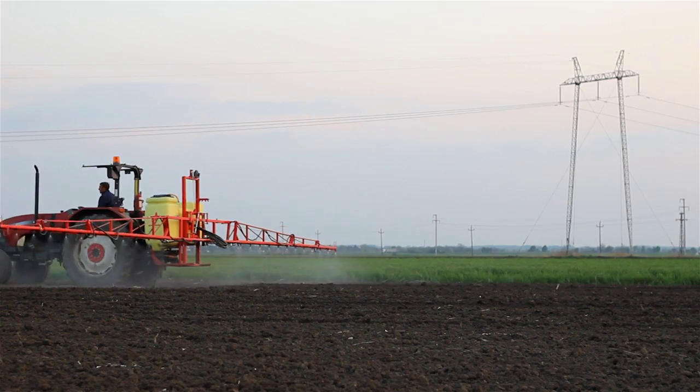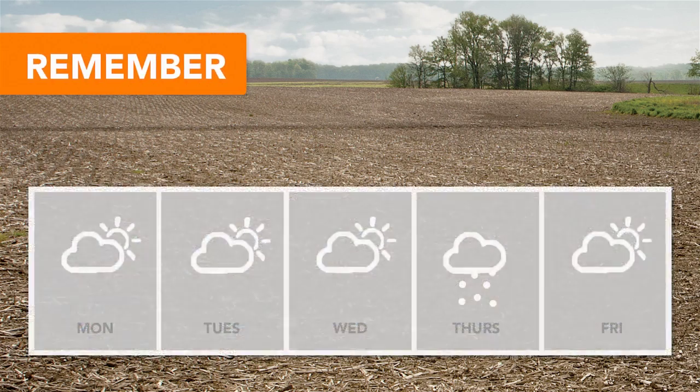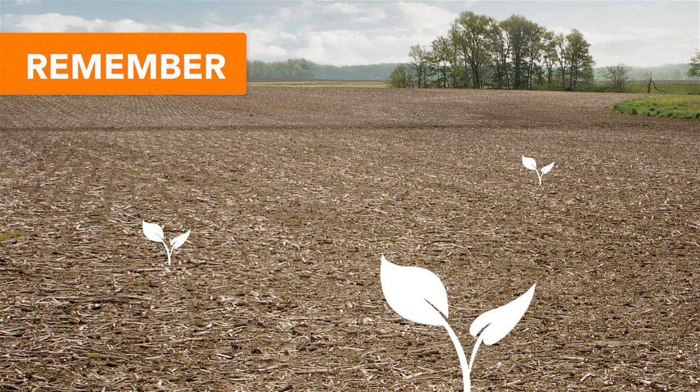To get the most out of your pre-emerge residual herbicide, follow these guidelines for soybean application timing. First, remember that pre-emergence herbicides are most effective when applied within two days prior to an activating rainfall. Application must be made prior to germination.